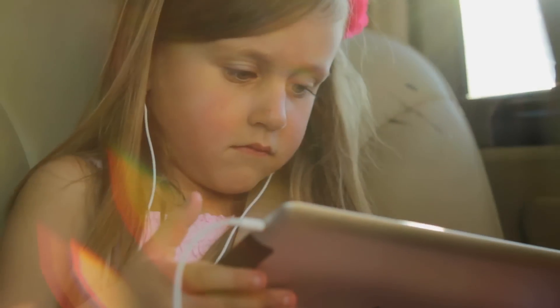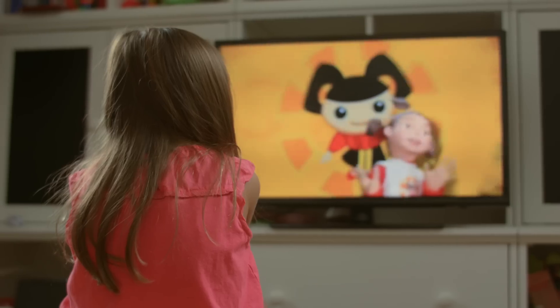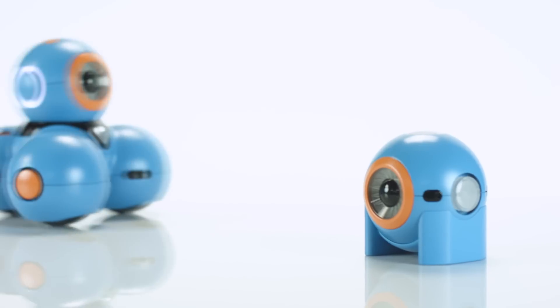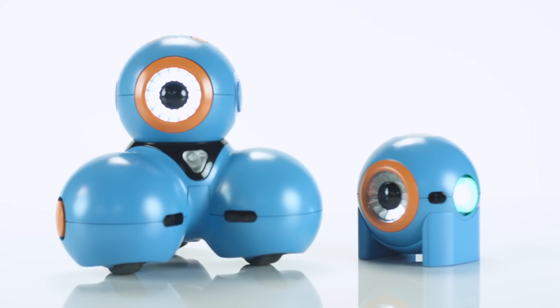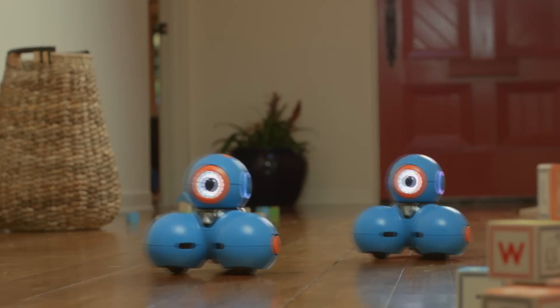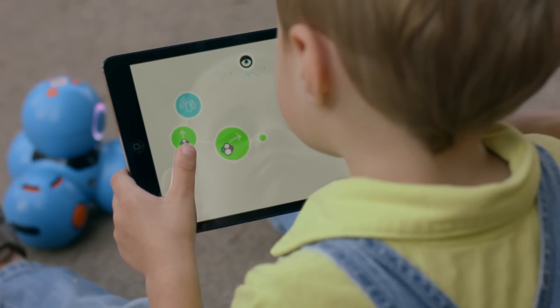Our children are growing up in a world where computer literacy is as essential as reading, writing, and arithmetic. Introducing Bo and Yana. They're toy robots, but there's so much more than that. They're a learning and storytelling platform that makes computer programming accessible and fun.